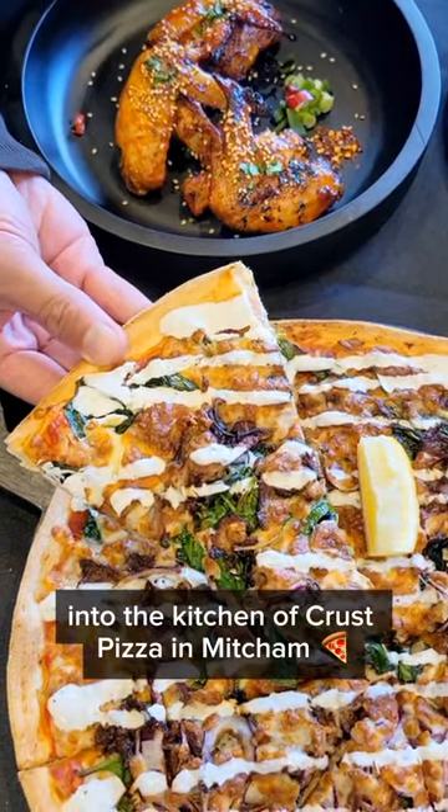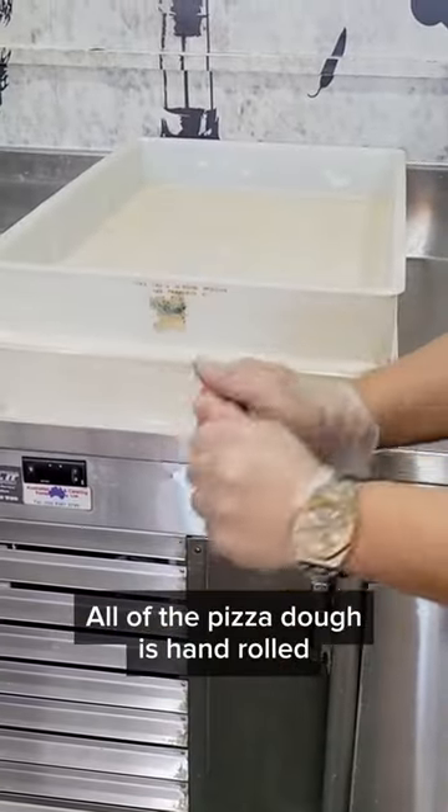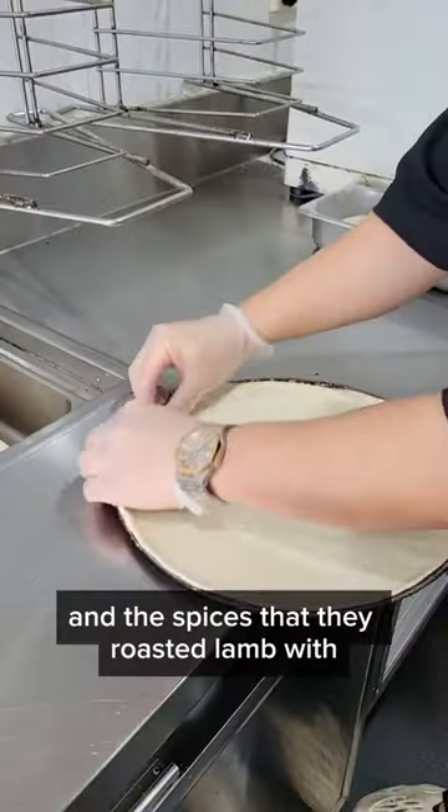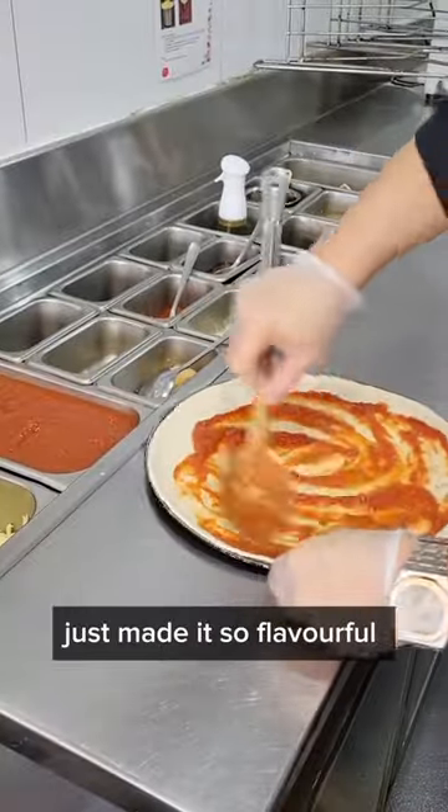Come with me behind the scenes into the kitchen of Crust Pizza in Mitchum. All of the pizza dough is hand rolled and freshly made in-house. This one the chef was making was Moroccan lamb, and the spices that they roast the lamb with just made it so flavorful.